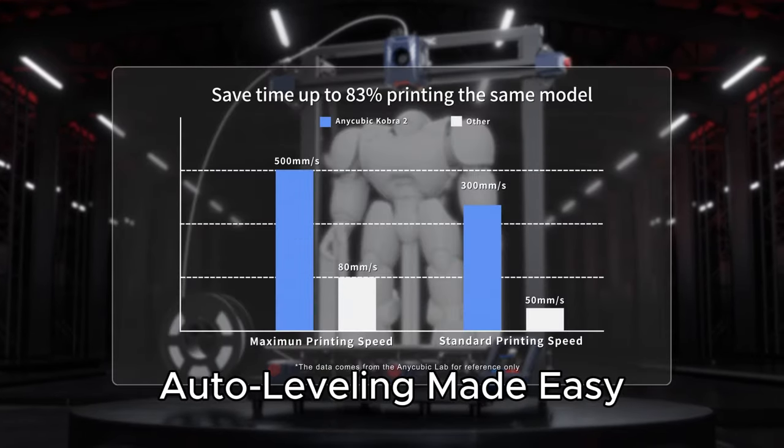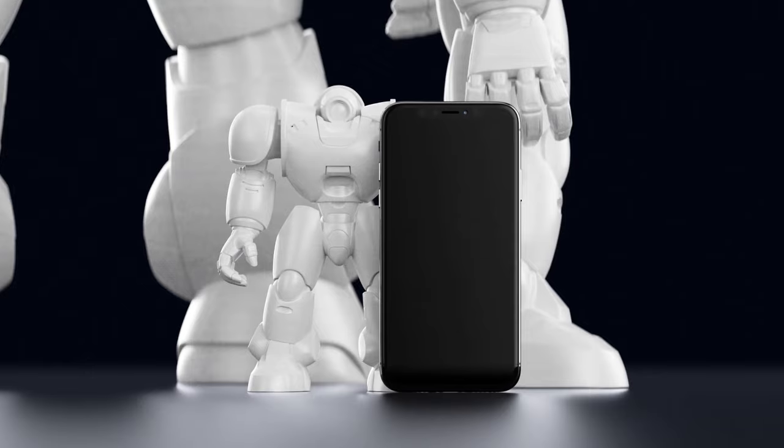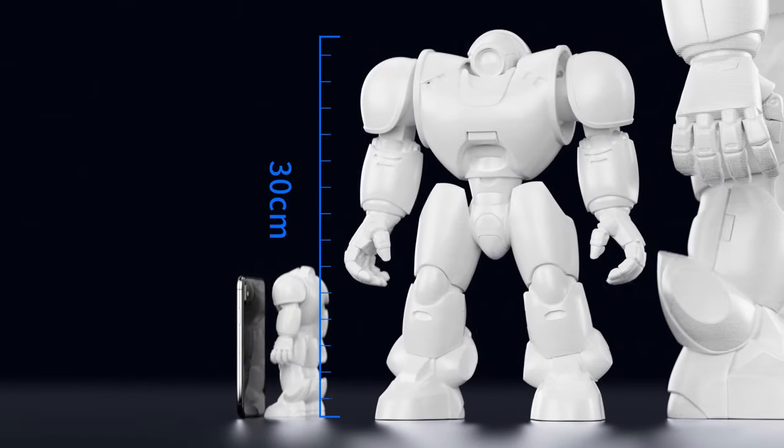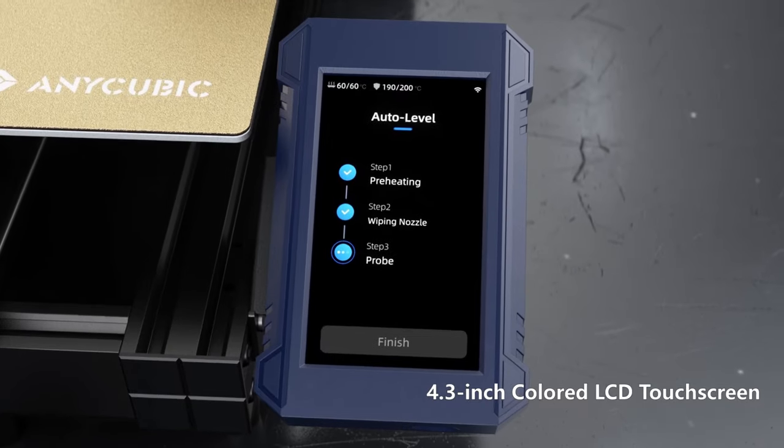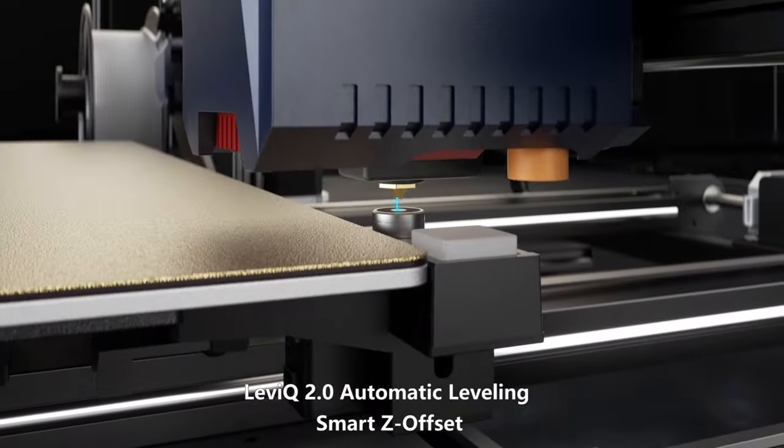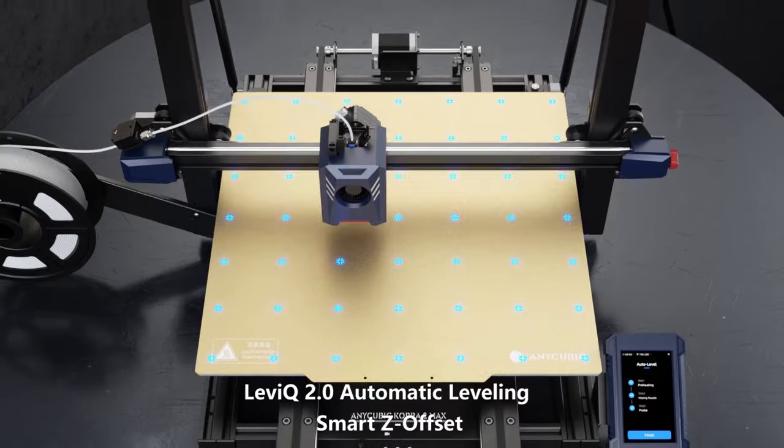Auto-leveling made easy — it intelligently compensates for z-axis offset, catering to different user needs. The direct extruder and dual-motor dual z-axis structure ensure efficient material delivery, quick melting, and cooling for smooth operation.